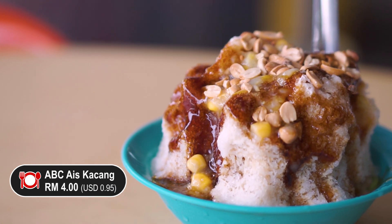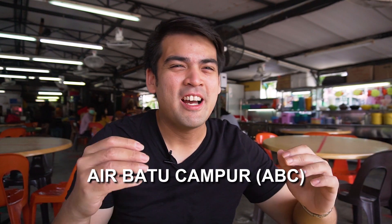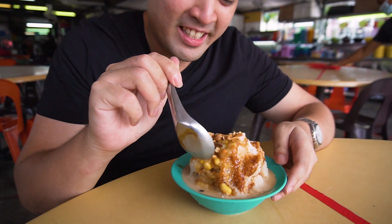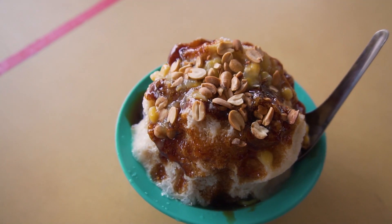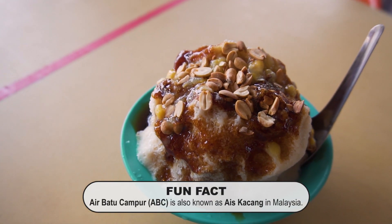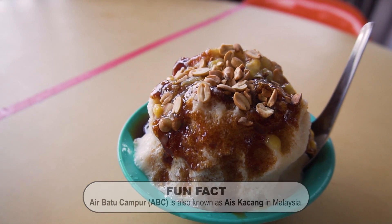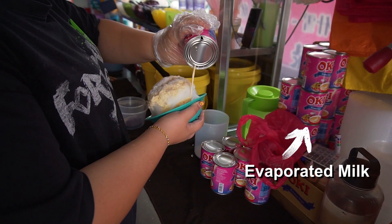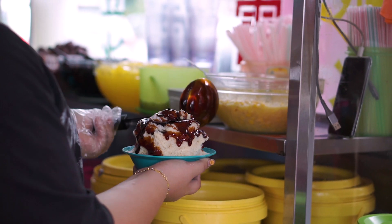So what I got here is ice kacang, also known as ABC, which stands for Ai Batu Champo — mixed ice. Let's try this out. It's already melting. This is actually very common in Malaysia. Look at that, there's gula melaka, peanuts, and some sweet corn as well. I think they put some condensed milk or evaporated milk, I'm not so sure. But definitely, the thing that really stands out here is the gula melaka that they add on the ice itself.